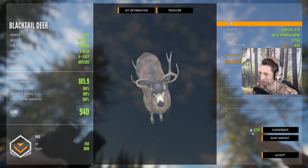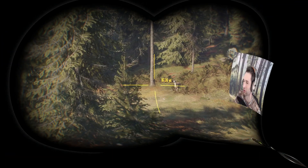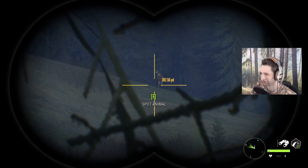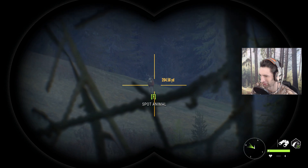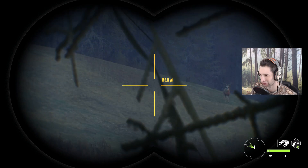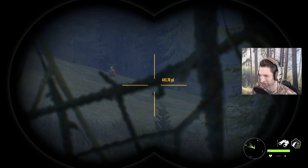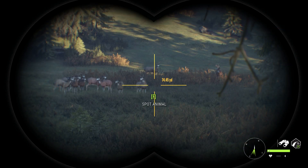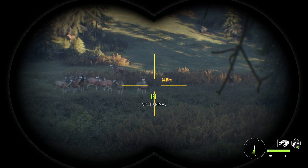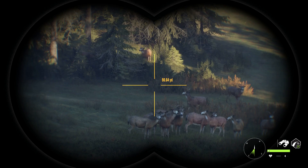We've been waiting for this other big buck to step out — not that we didn't already get a giant — but he doesn't seem to want to show himself. So we're going to head on over to another location and see if we can't find some whitetails. We just got to a new spot here, spotted a decent whitetail buck coming our way — kind of a cool looking rack, about 200 yards out. We also have a doe in front of us. We definitely found some whitetail — I picked up a track and it led us to 17 different whitetails.